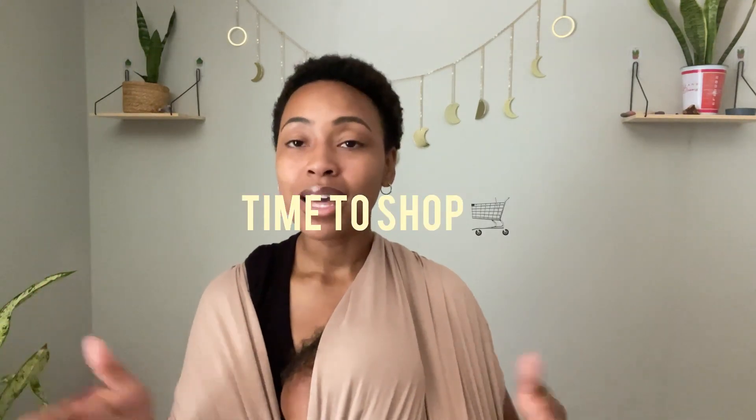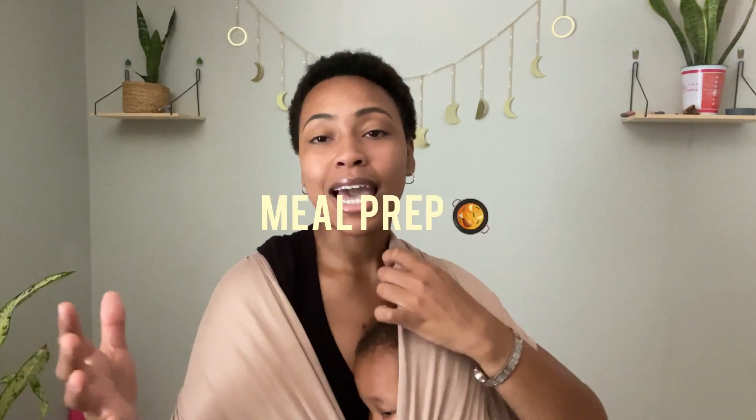To review: we've checked inventory, meal planned, and created the grocery list. Now you head to the grocery store with your list. I did my online pickup order at Kroger — it's easier so I don't have to take my children to the store. If you haven't watched my grocery haul video, go back and watch that — I'll leave it in the corner for you.